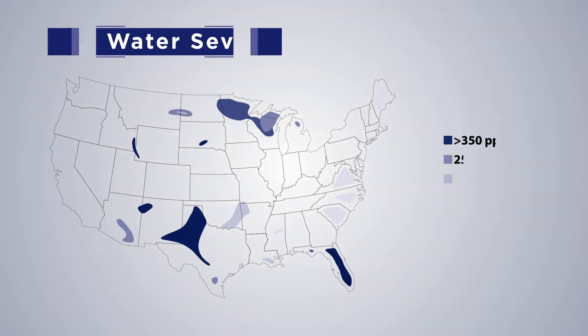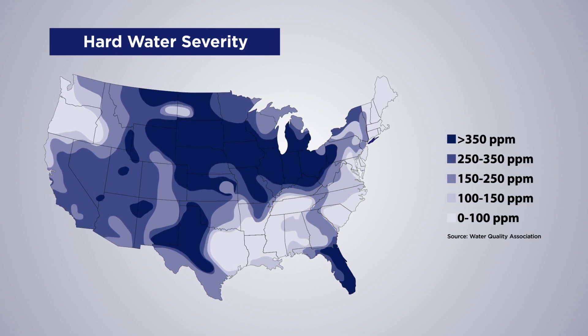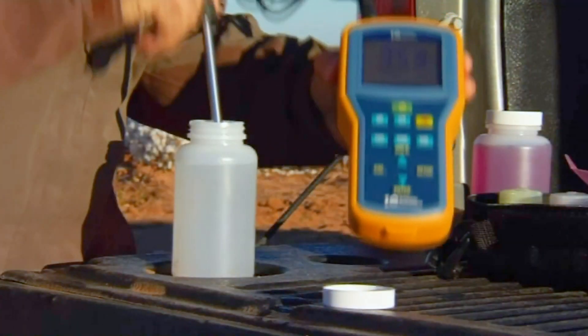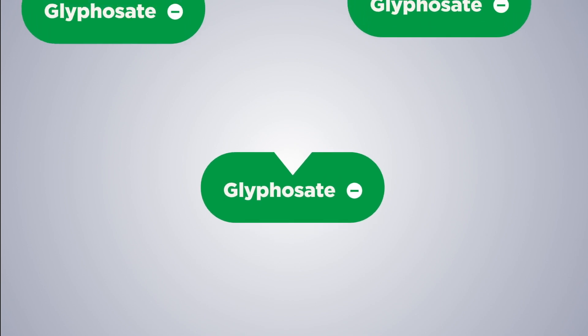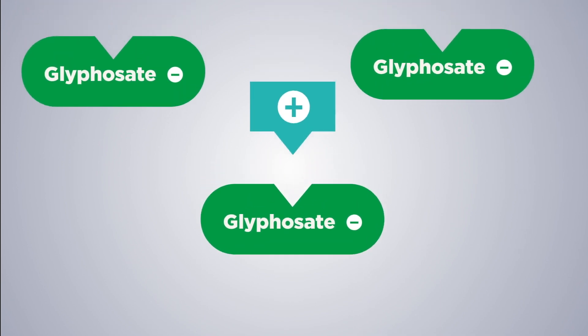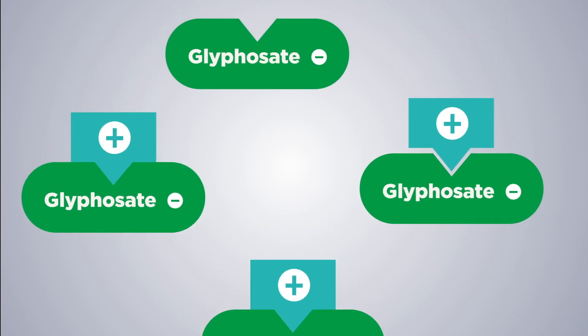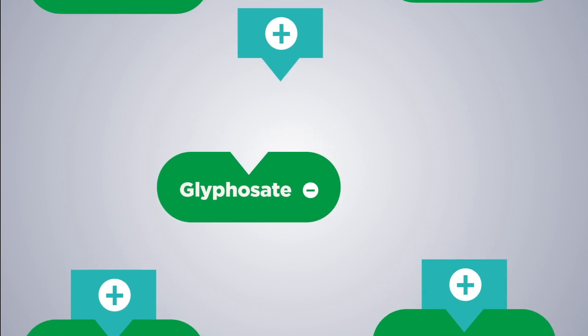Hard water is an often overlooked issue affecting pesticide performance, and most of the United States is negatively affected by it. These harmful minerals can't be seen by the naked eye. That's why testing for hard water is critical. Herbicides like glyphosate are negatively charged, and when mixed with hard water, bind with positively charged hard water cations. When this reaction takes place, the negatively charged herbicide is unable to effectively kill weeds.